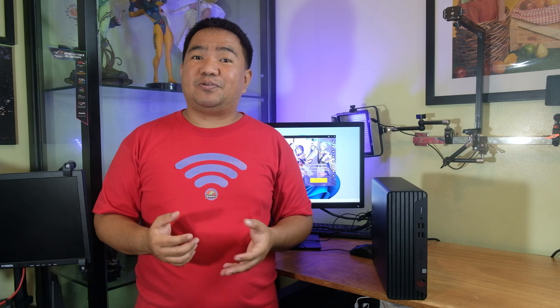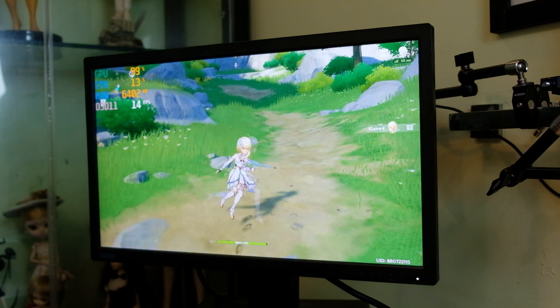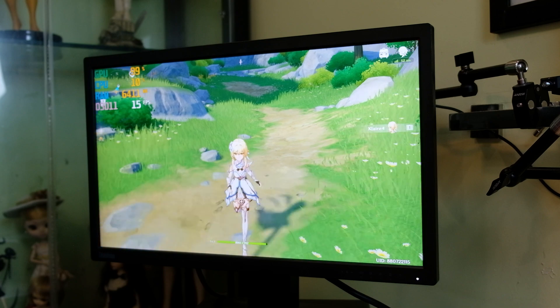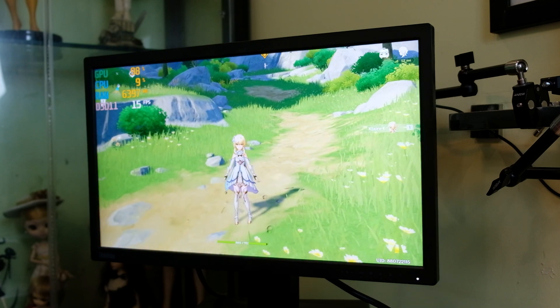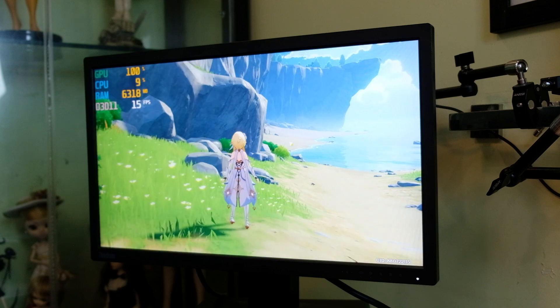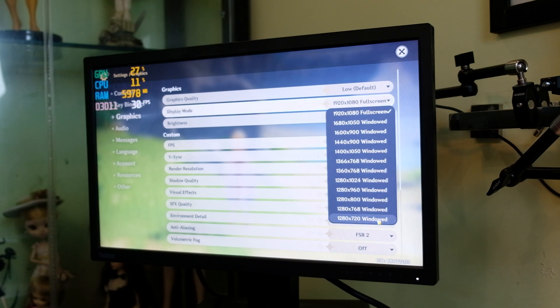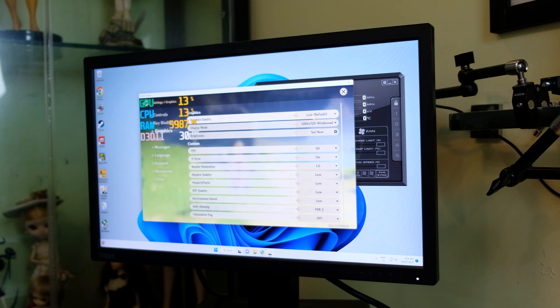For people who always ask — can it game? Typically you need a dedicated graphics card for a great gaming experience, and this unit does not have one, so we'll be using the iGPU instead. In testing, we are getting around 15 FPS with GPU utilization at 90%, while the CPU is barely working at around 9–10%. The settings are currently set to low graphics at 1080p full screen, which is the native resolution.